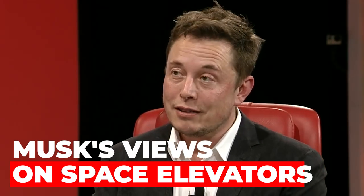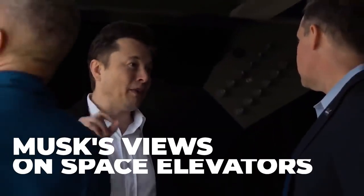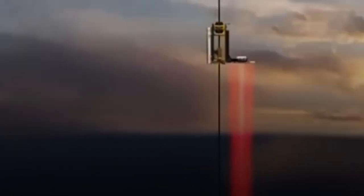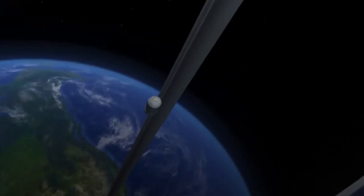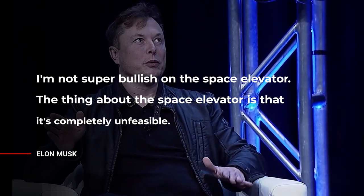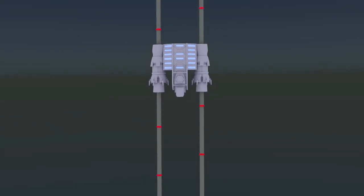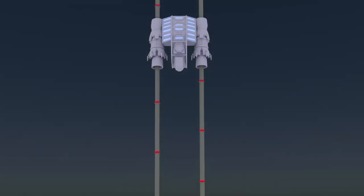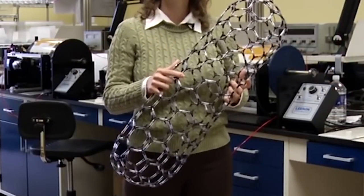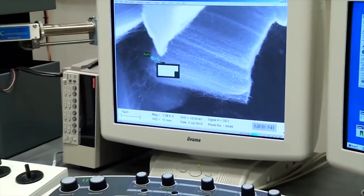Elon Musk has spoken out about space elevators in the past, and he has expressed some skepticism about their feasibility. In a 2014 interview with CNBC, Musk said, 'I'm not super bullish on the space elevator. The thing about the space elevator is that it's completely unfeasible.' He went on to explain that the cable needed for a space elevator would need to be incredibly strong, but also incredibly light, and that no material currently exists that could meet those requirements.